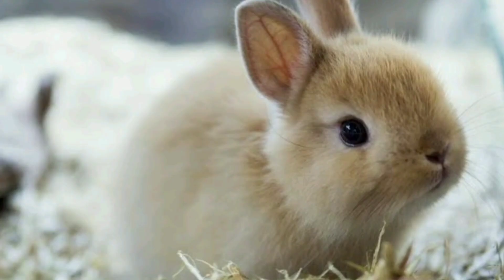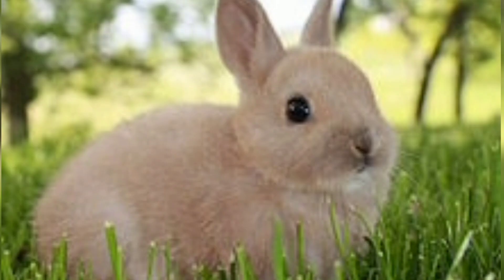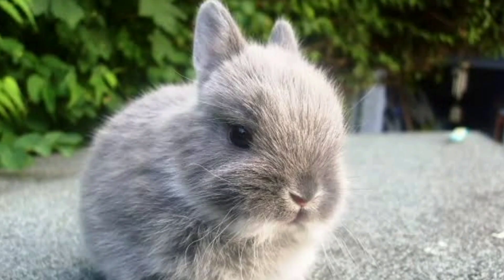Netherland Dwarf. The Netherland Dwarf is one of the smallest rabbit breeds, weighing only around 2 pounds. Despite their small size, they are energetic and lively. Netherland Dwarfs come in various colors and have a compact, rounded body shape.